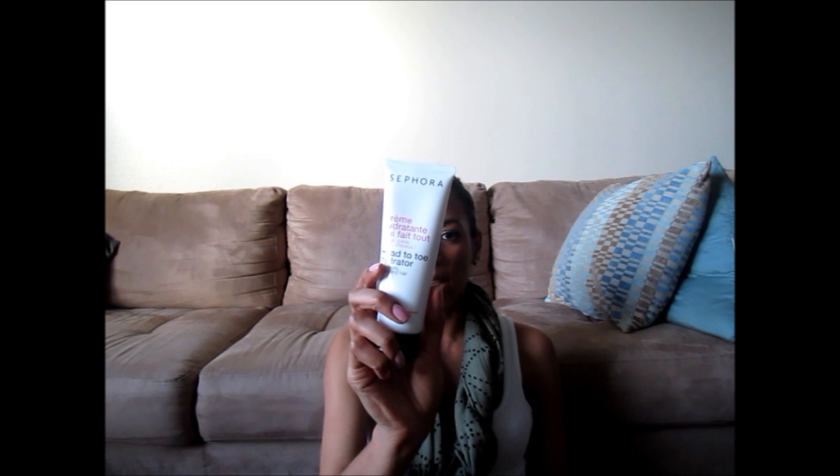The Head to Toe Hydrator by Sephora — I picked this up. It's a face, body, hands, and hair moisturizer with nourishing plant extract for soft, supple skin. You can put this as a cream or mask on your face and rinse it off, or put it on your ends for five minutes after shampooing and rinse it out. It smells really nice and clean. I just put this on my hands and elbows before bed. I can put this anywhere — I tried it on my neck and my ends and it was fine.